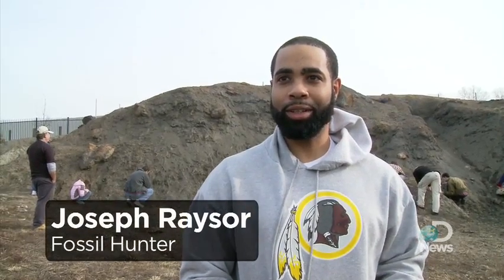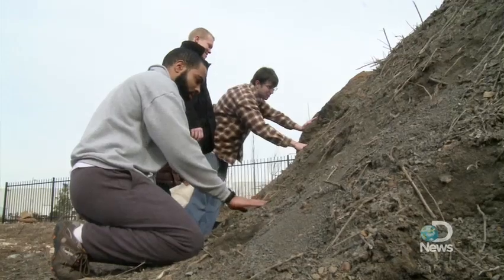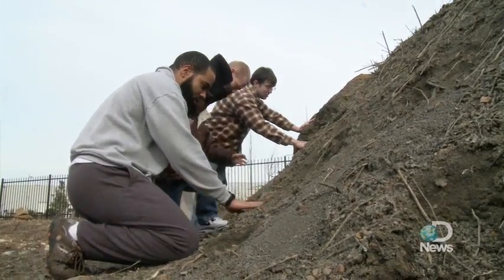The first time digging, I decided to bring my three-year-old out and he was excited all morning. He's been talking about a dinosaur party, and now we're out here looking for dinosaur bones.